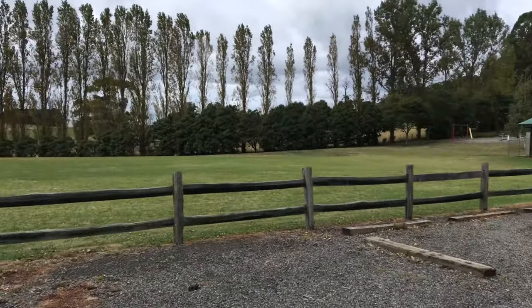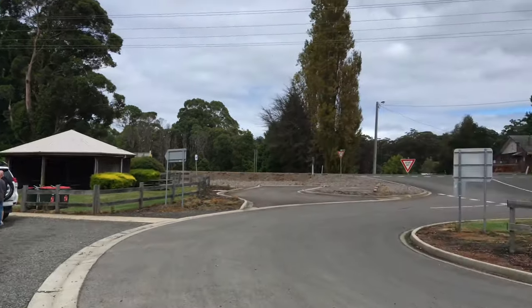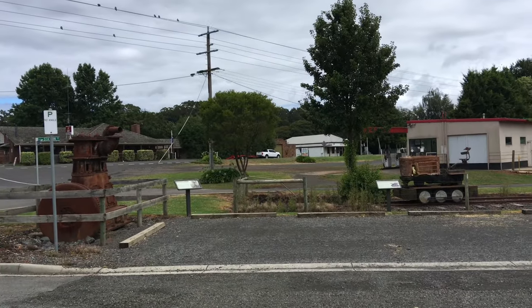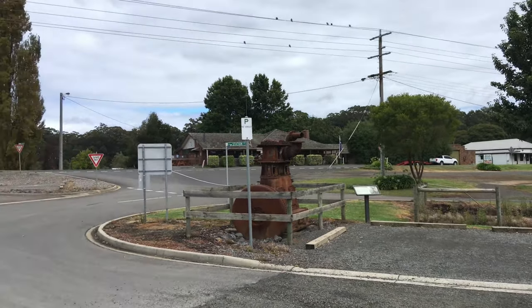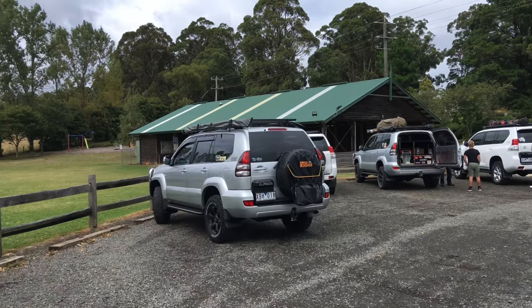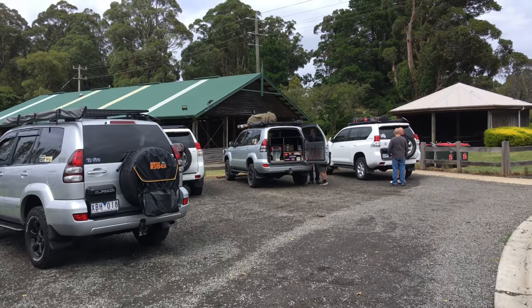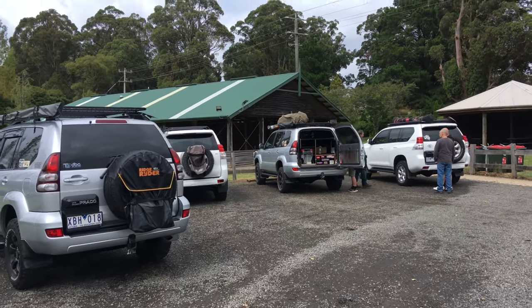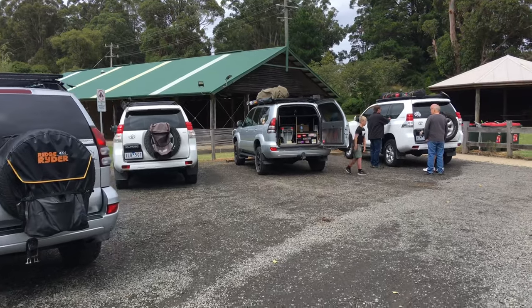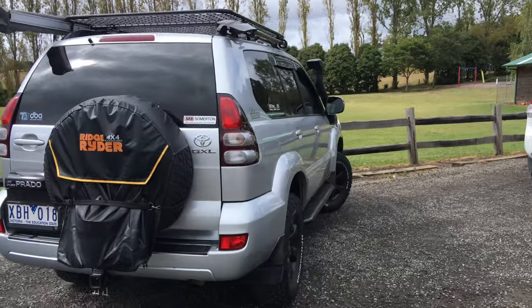Hey guys, Anthony, 4WD Touring Australia. We're just doing a little trip for a few days, starting off here as our second stop for the day in Erica. We're going to be heading into a few tracks around north and east of here to find a nice campsite. We're not here to wreck cars — this is the reality channel. Let's have a look at the vehicles.